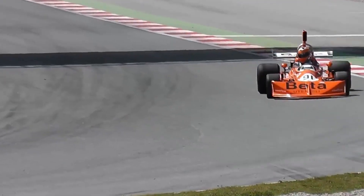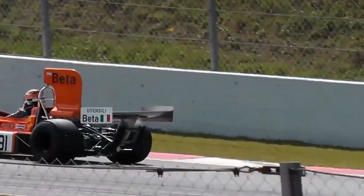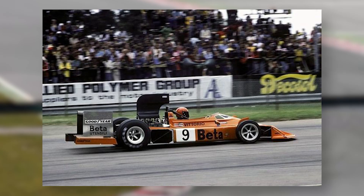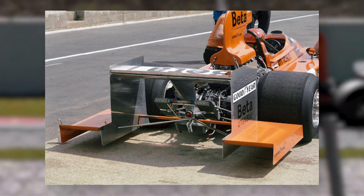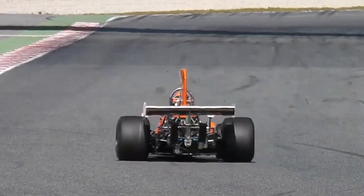There have been some truly crazy designs throughout the years as teams experimented with what was possible. Let's start with the March 751 from 1975 and its skirting board rear wing — March added an extra element just behind each tyre in an attempt to add downforce by generating some ground effect with those lower wing elements. The design only lasted one race before the FIA banned it, but not before March scored a double points finish at the British Grand Prix.